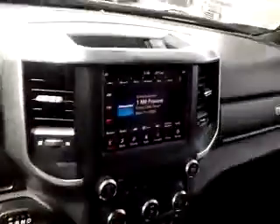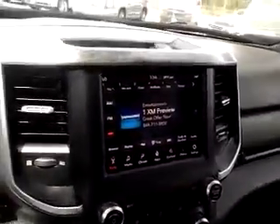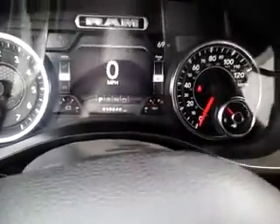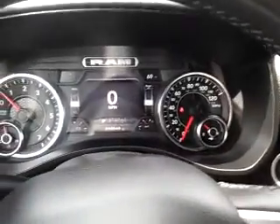This truck has under 11,000 miles on it, so it will still have the remainder of its full factory warranty — three years or 36,000 miles bumper-to-bumper.